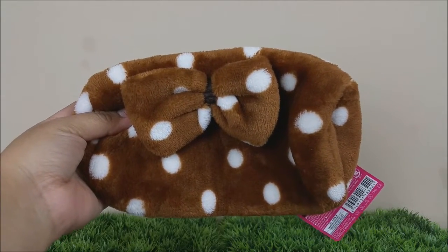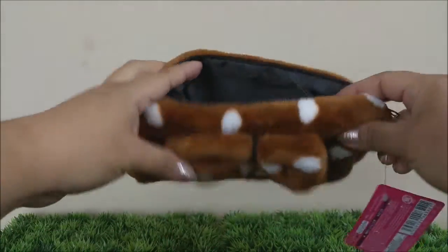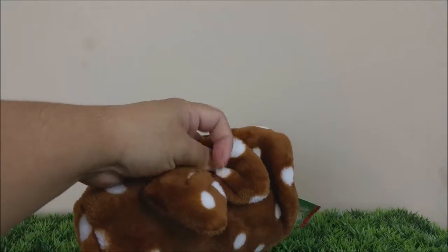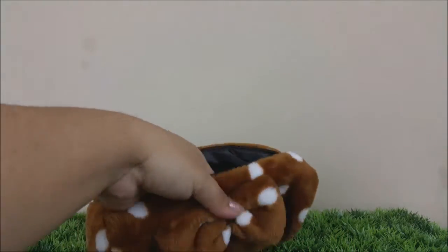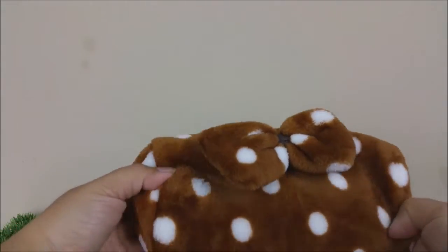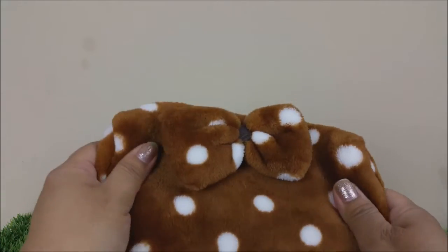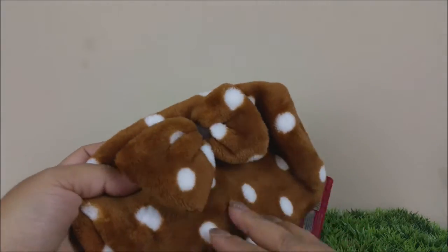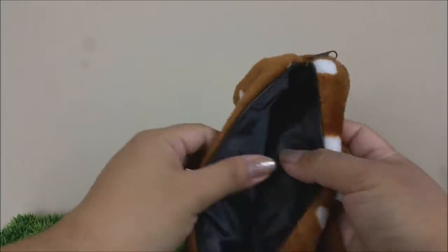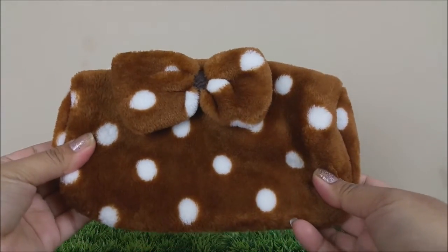The first item is this adorable soft pen case — it's a little bag for all of your pens. The reason we picked this one up is my little one wanted something for her pencils when she goes to school. She loves anything with a really soft material, and this was perfect. It has a really big bow, polka dots, and look at the inside!